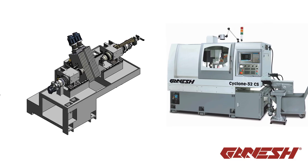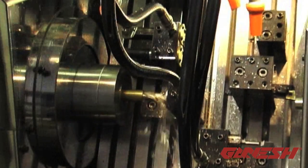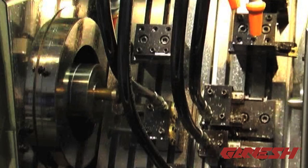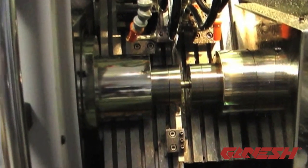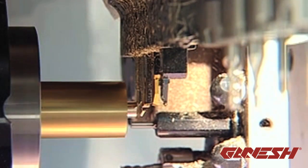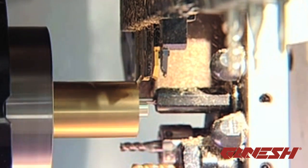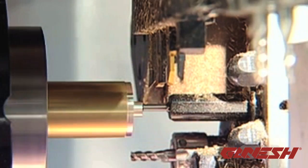For our customers with high production turning, we have four models with sub-spindle. The Cyclone 32 GTS 6-axis CNC turn mill center offers two integral 6,000 RPM spindles and dual independent gang slides. The powerful Cyclone 32 CS 7-axis machine comes standard with 11 live tools, 27 total tools, full Y-axis, full C-axis on main and sub-spindle,